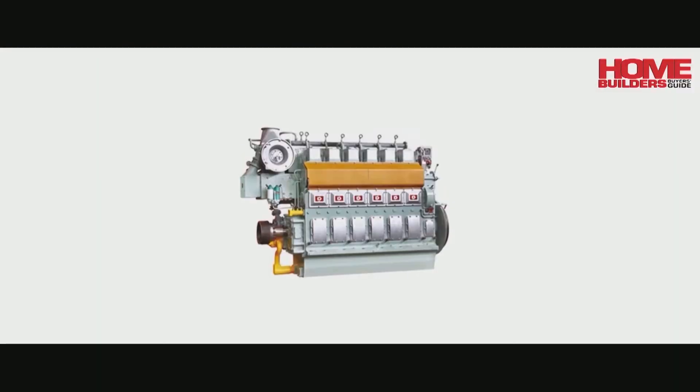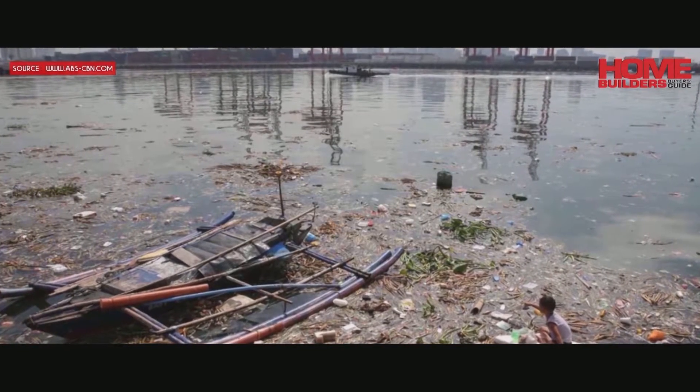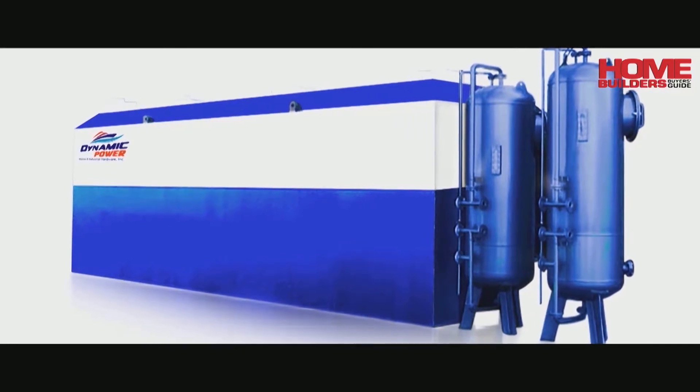We also have marine engines. Not only do we cater to industrial gen sets, but with our recent problems in our country about sewage disposal, we also give and supply sewage treatment plants and machines.